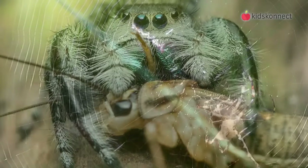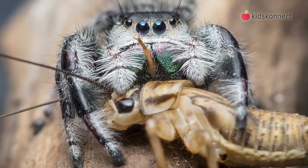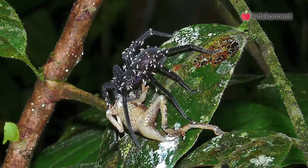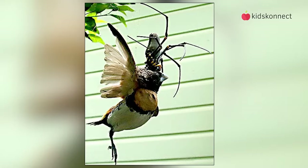Spiders are predators and eat many types of bugs, as well as other spiders, which makes them really important to healthy gardens and ecosystems. Some large species of spider can even eat larger prey like frogs, lizards, small birds, and mice.